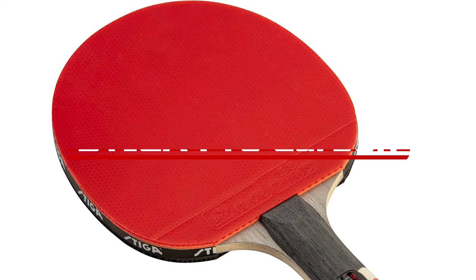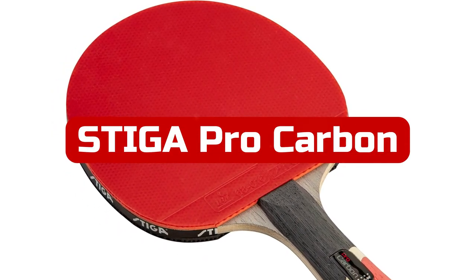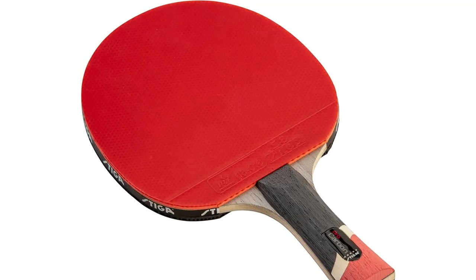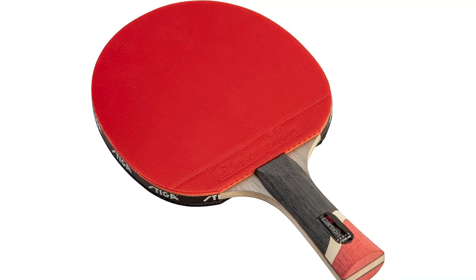At number 2 is the Stiga Pro Carbon Performance Level Table Tennis Racket. This brand is adored by tournament competitors, and with good reason. The Stiga Pro Carbon is a professional paddle with outstanding qualities that help with power, control, and spin.